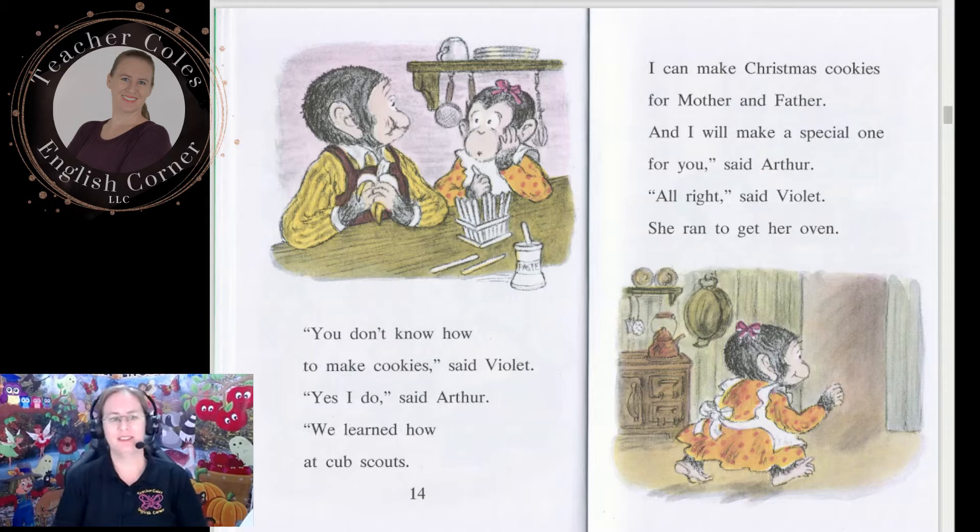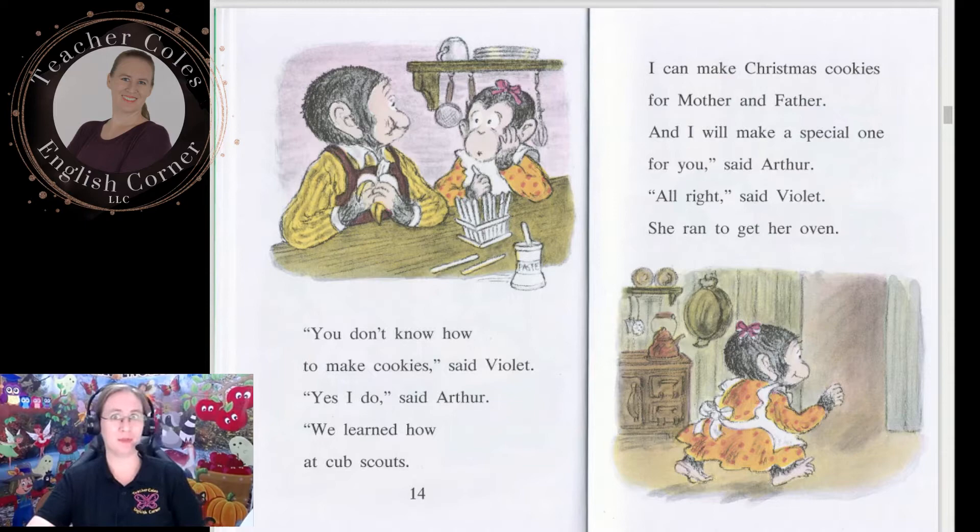'All right,' said Violet. She ran to get her oven. Have you ever baked something special for your parents, or maybe even just cooked them a special meal? I have — I used to make omelettes and pancakes for my parents. Arthur tied an apron around his waist. Then he got the measuring cups, the rolling pin, and the cookie sheets.